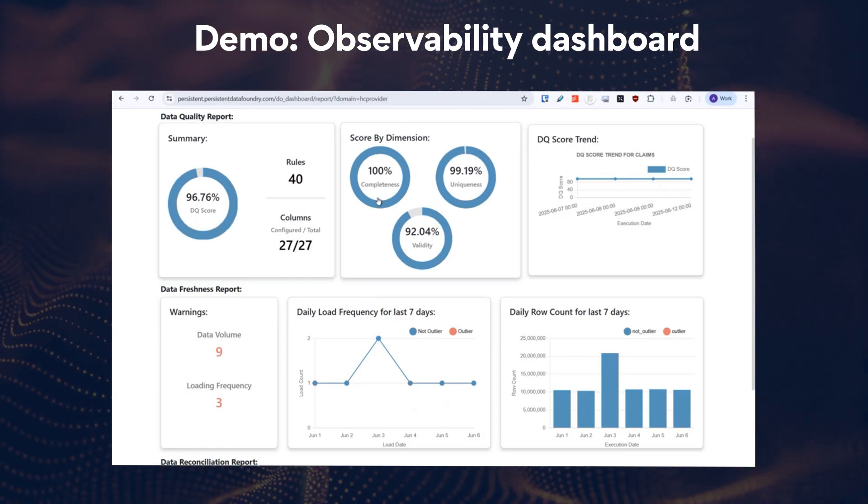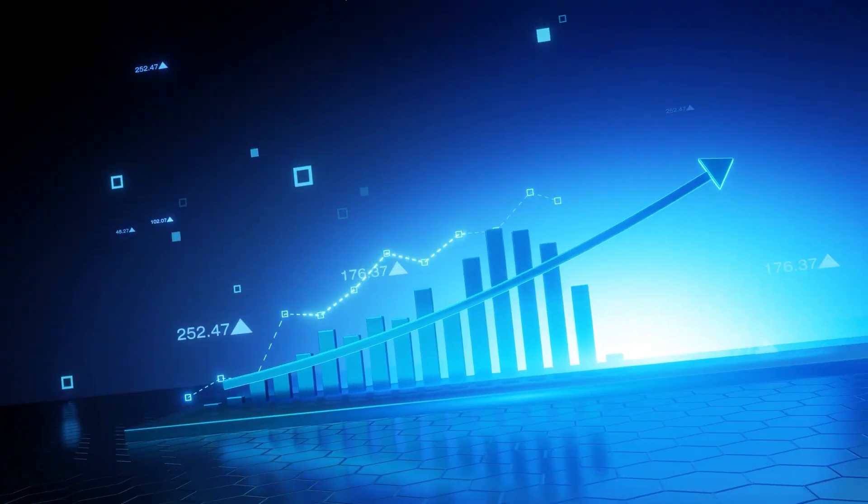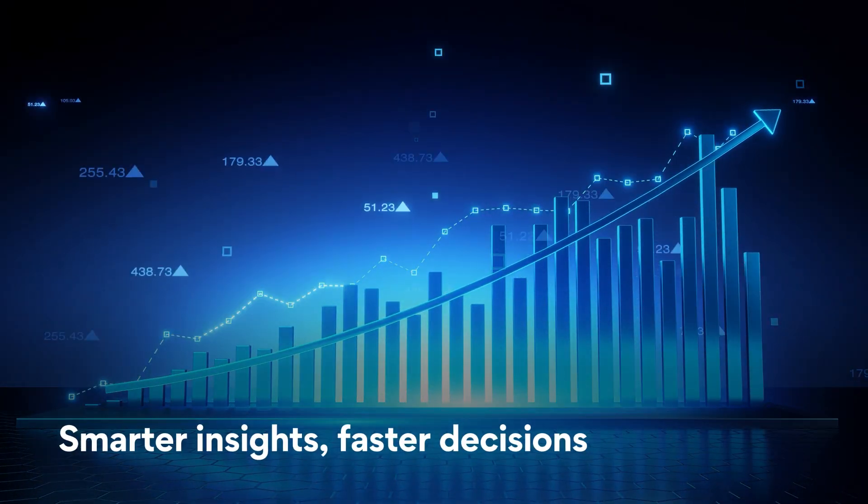Iora consolidates quality, reconciliation, and freshness into one dashboard, simplifying pipeline monitoring. Empower your data teams to transform high-quality, timely data into valuable insights — faster and smarter.